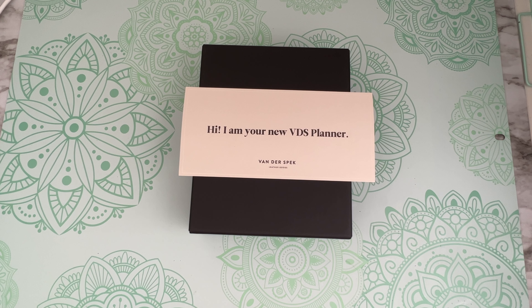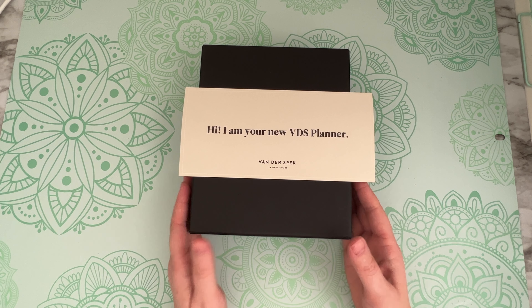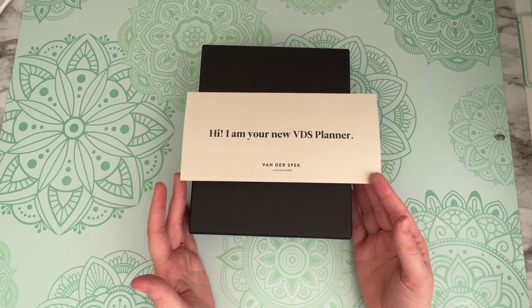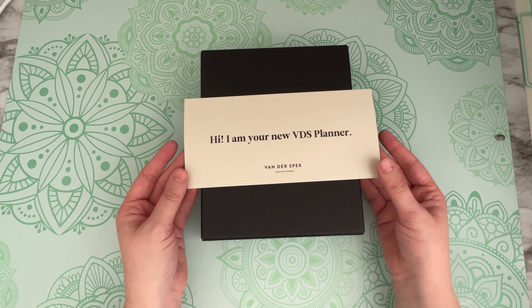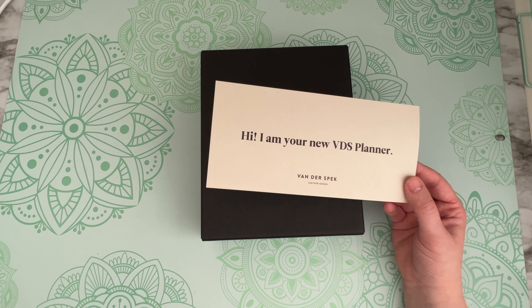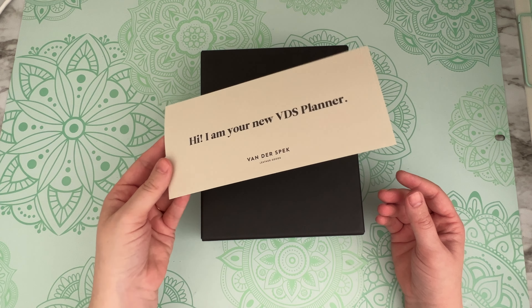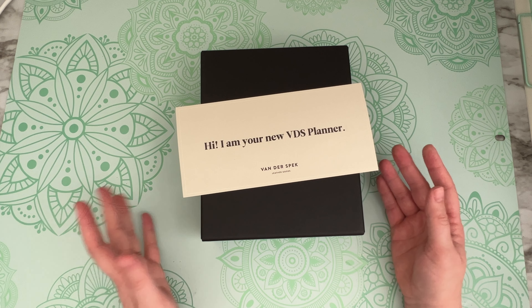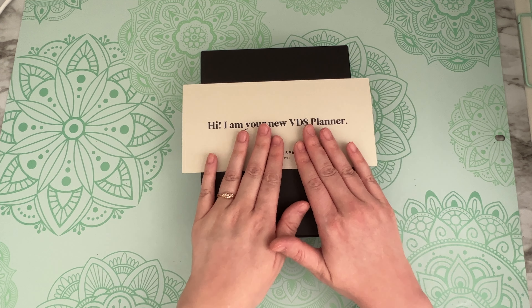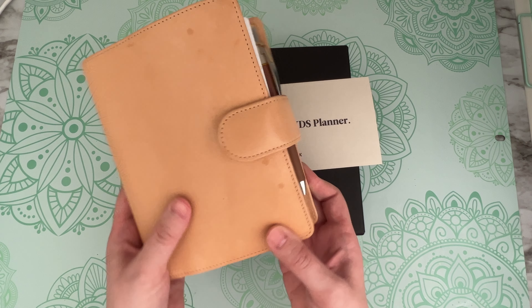Hi everybody, welcome back to my channel. Today I was shocked because I had a delivery. I had no idea I was going to get it this early — I thought it wasn't going to arrive until next week. But this was a Janet Leather standard sized ring planner that I ordered back in either early March or the end of February. I ordered another one to go with my Janet Leather undyed so that I could trade it out.